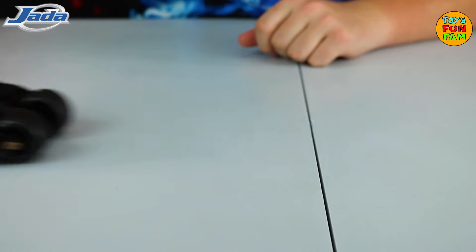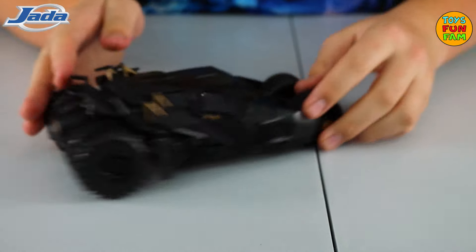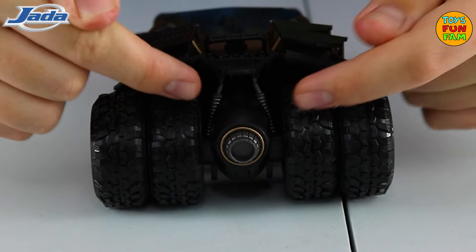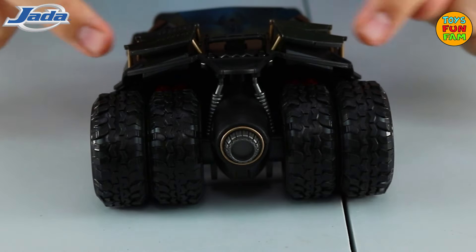Look how smooth it glides. The look from the back is epic. There's a huge single exhaust, realistic suspension, and six flashy spoilers of various sizes.